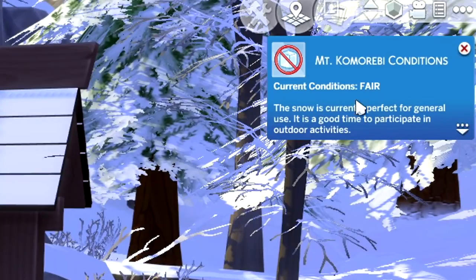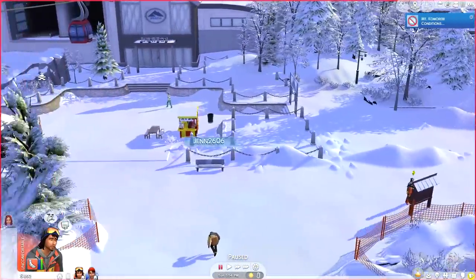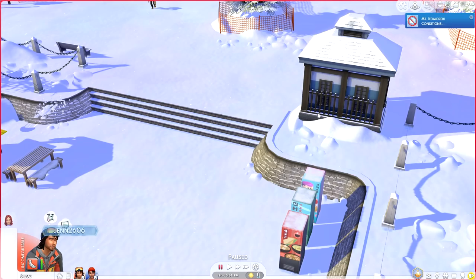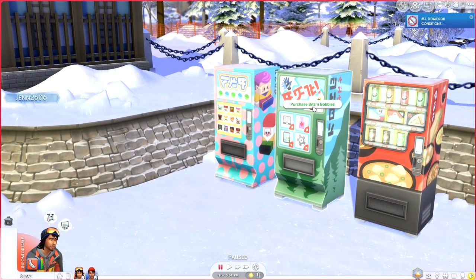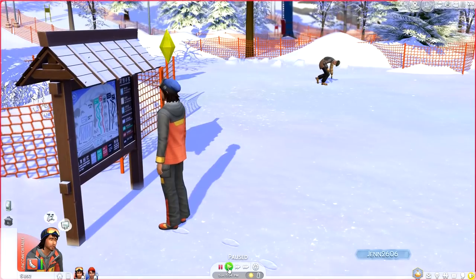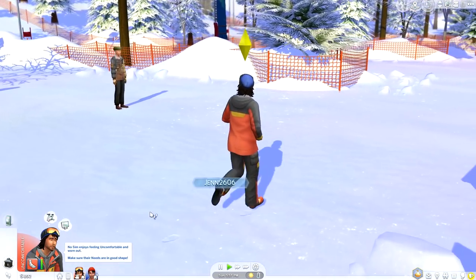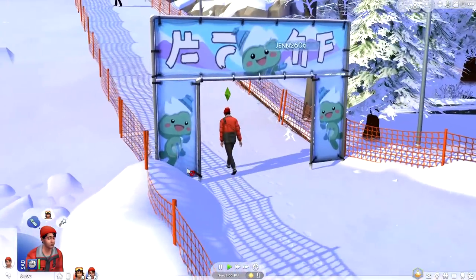Since Rugger's feet are kind of hurting him, I'm feeling like he might need to take a little potty break. We'll have him use the bathroom, and then maybe it would be wise to purchase a brand new snowboard from the Bits and Baubles. In his backstory for his Create a Sim, he is a very skilled ski instructor — so obviously he's not living that truth right now, but that's okay.